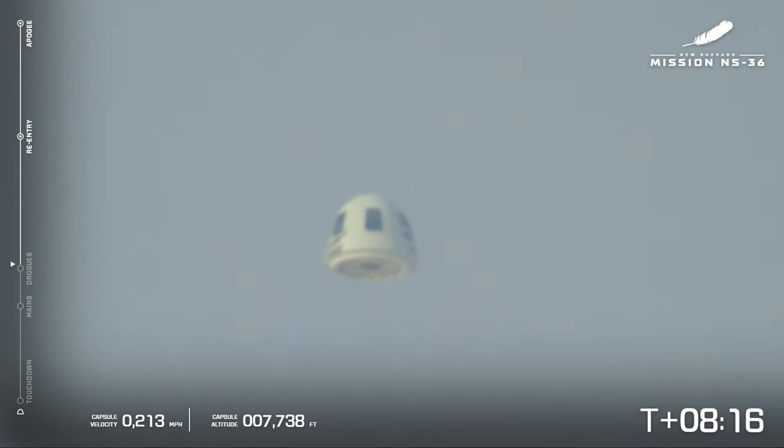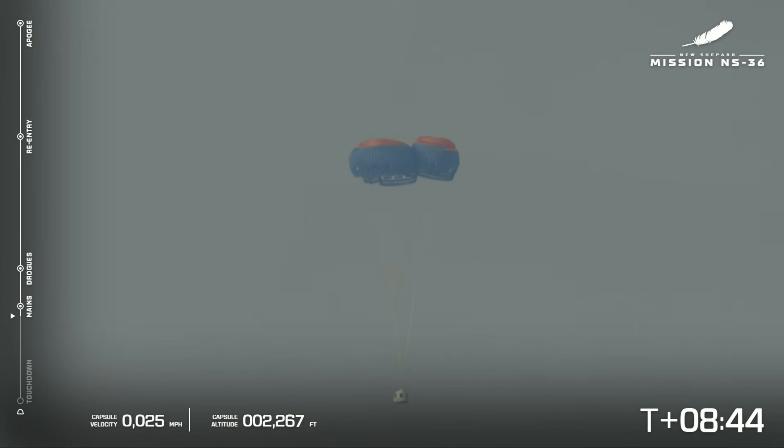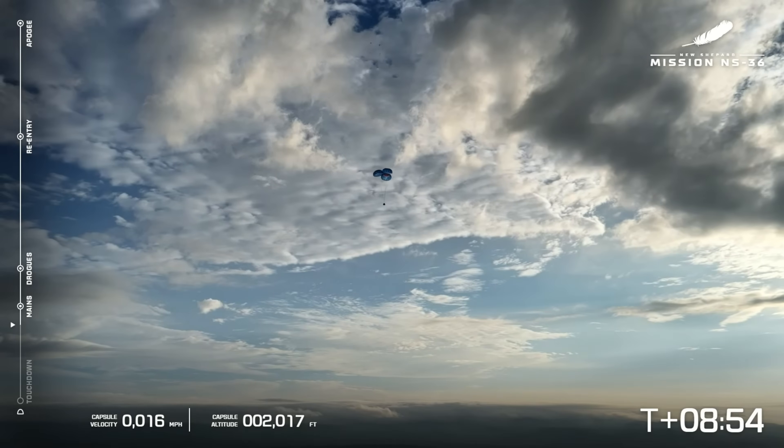We have reacquired a picture of the capsule — there it is, going through some clouds. That's got to make for a fun experience for the astronauts. Capsule drogue deployment confirmed. The drogues pull out the main parachutes. Capsule main parachute deployment confirmed — and there you have it. Beautiful parachutes, looking beautiful against a cloudy West Texas sky. Capsule landing zone is within expected range limits.